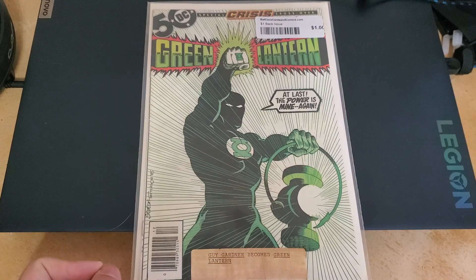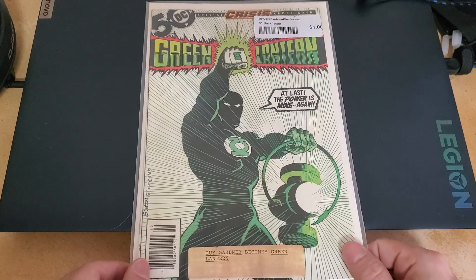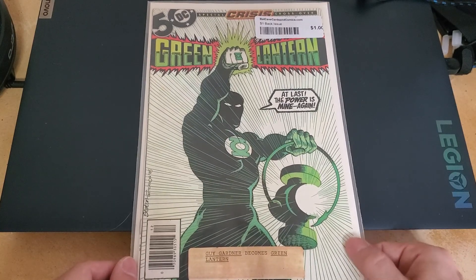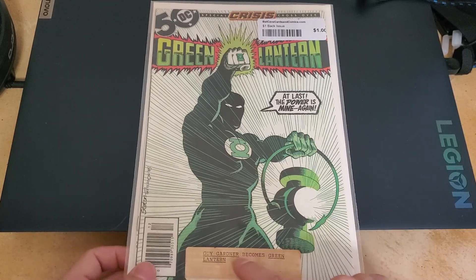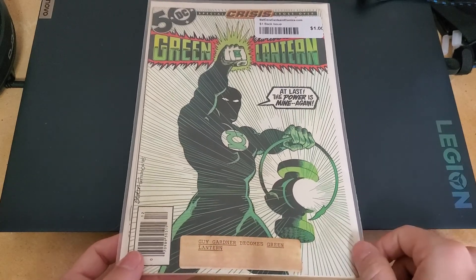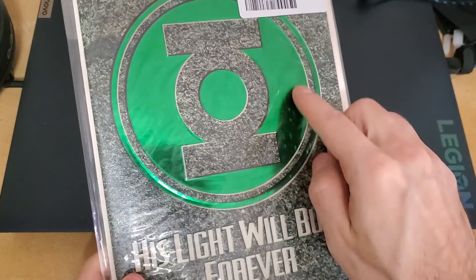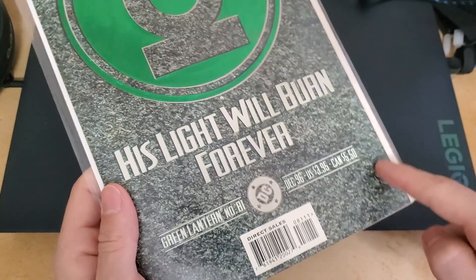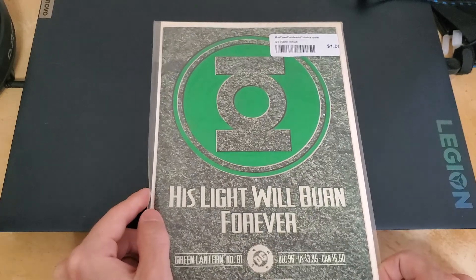I don't think there are a lot of Green Lanterns either but I got them all that I could find. This is a special Crisis crossover. Guy Gardner becomes Green Lantern — look how old this thing is, that's ridiculous. Here's another gimmick — all shiny, and then this feels like asphalt, like moss or something. 'His light will burn forever' — 1996.